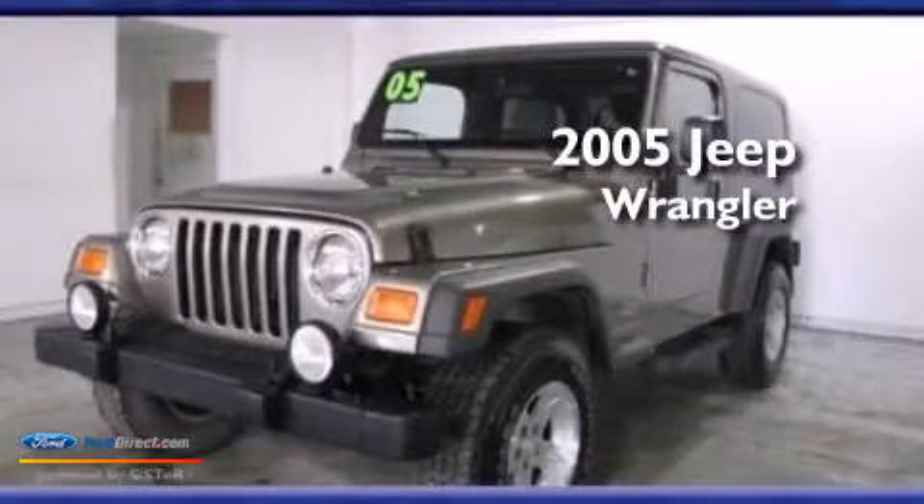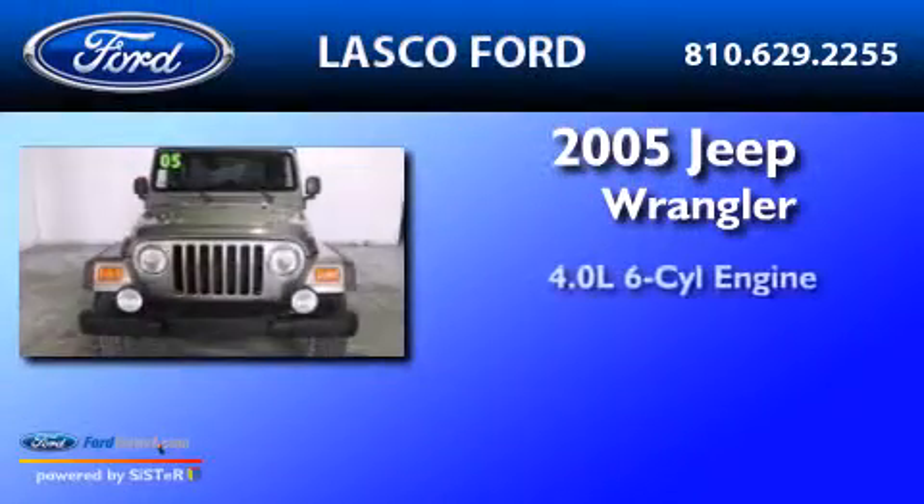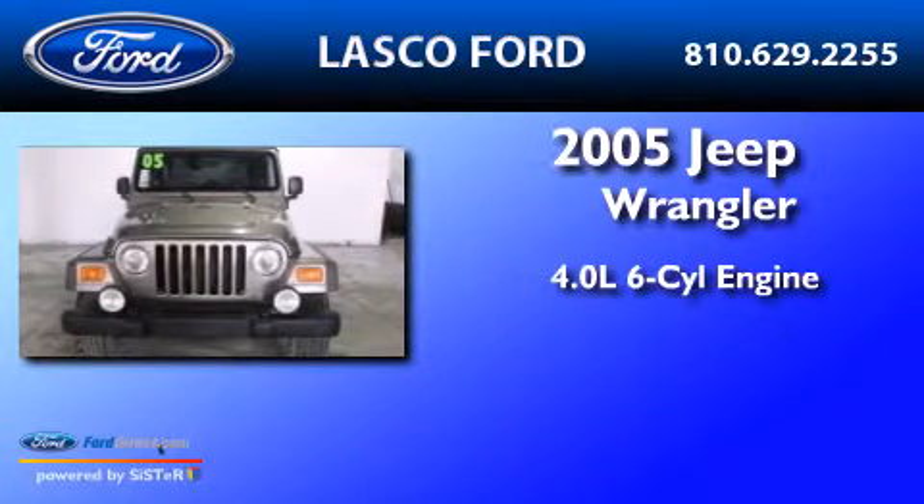This is a 2005 Jeep Wrangler. It features a 4.0-liter six-cylinder engine and an automatic transmission.